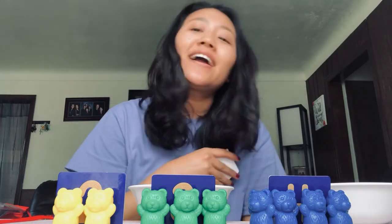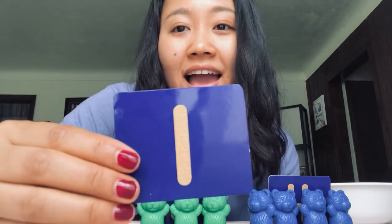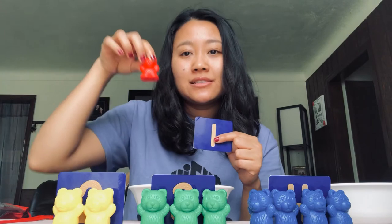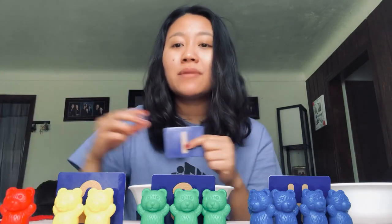Alright, last one! I'm going to close my eyes and pick the last card. What number do you think I have this time? Oh, it's a straight line. What number is that? That is number one! So how many teddy bears do I need? Just one teddy bear!